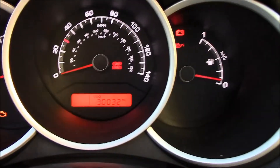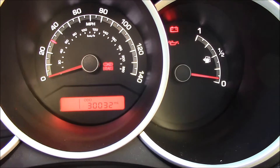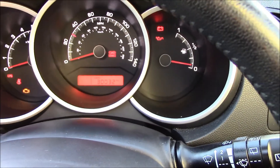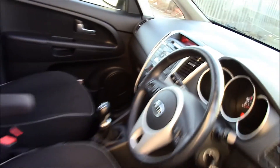This vehicle is currently on 30,032 miles. It's an approved used Kia vehicle which comes with the remainder of a 7-year Kia warranty. As you can see, this vehicle is in great condition inside as well as on the outside.